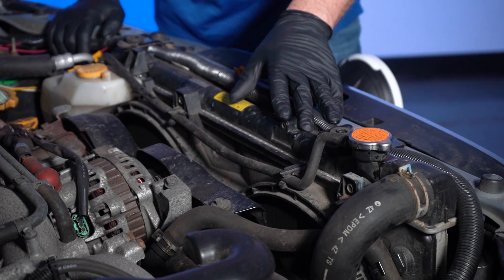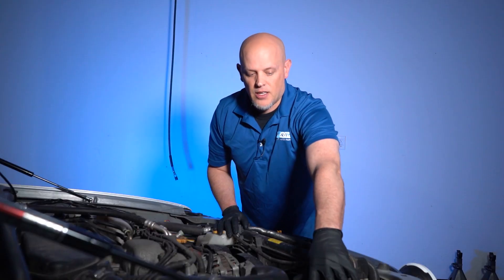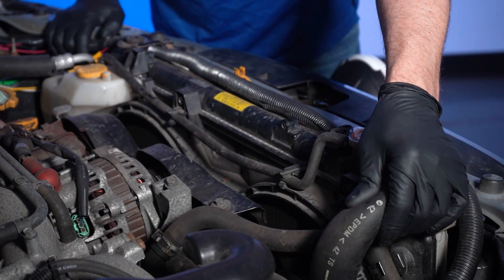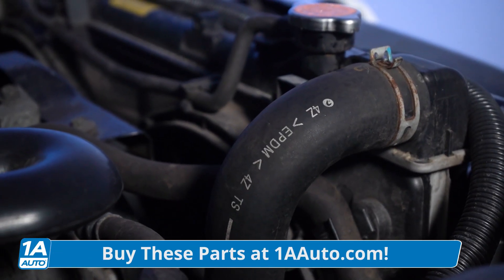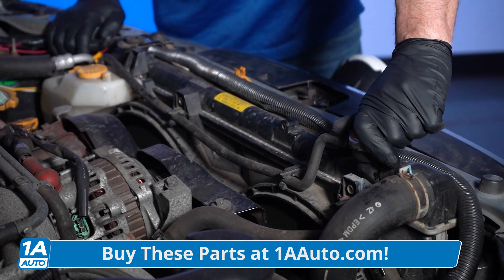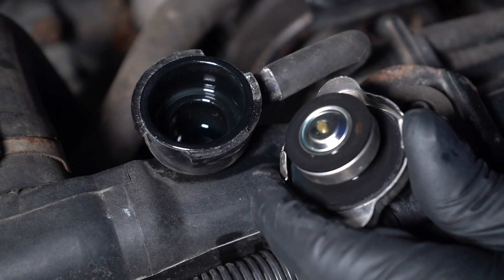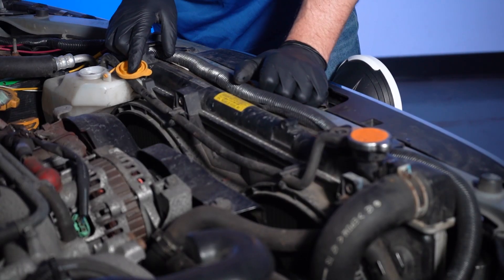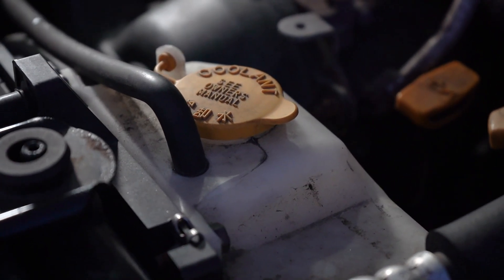So let's check the coolant level. Make sure the engine's cold — you never wanna open the cap when it's hot. Gently grab the upper radiator hose. If the upper radiator hose is cool enough to touch and you can squeeze it and make sure there's no pressure in there, then you can carefully open the cap and take a look. Make sure the coolant's right up to the radiator cap. And if you have a separate reservoir — some vehicles don't have radiator caps — check the reservoir and make sure there's plenty of coolant in that.